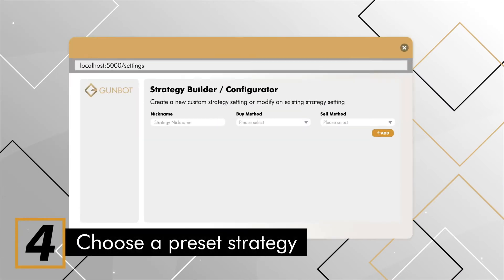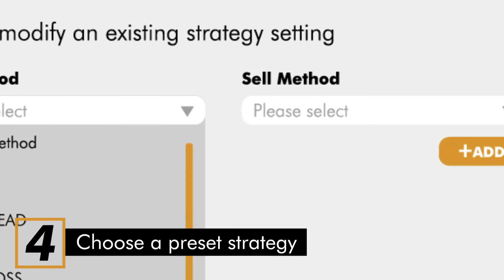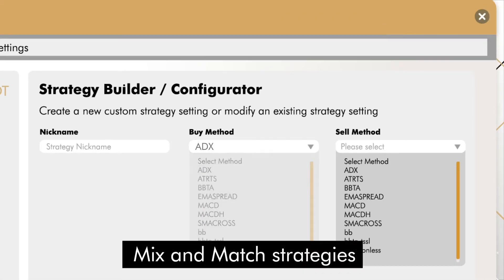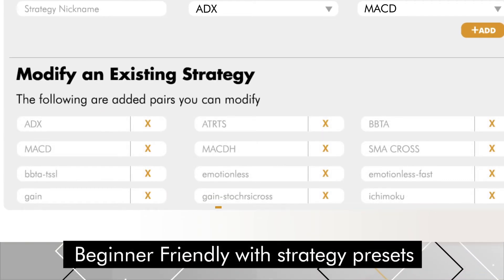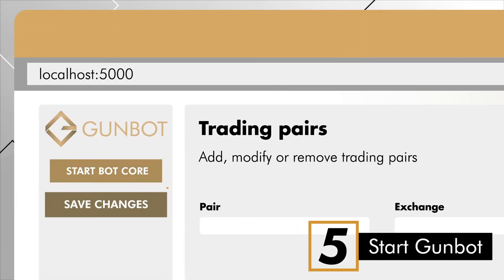Step 4: Choose a strategy or create your own. You can create custom strategies with Gunbot using TradingView. Mix and match strategies with different buy methods and sell methods. It's beginner-friendly with strategy presets that work out of the box. Step 5: Run the bot, and that's it.